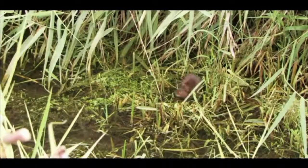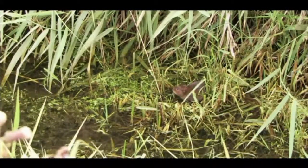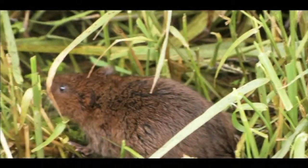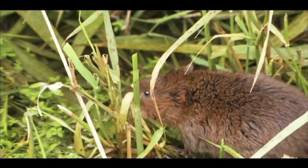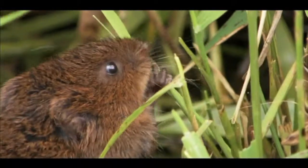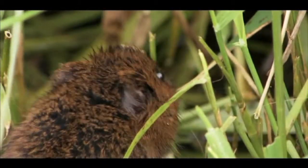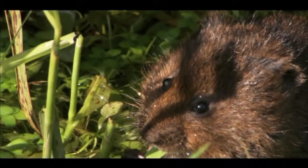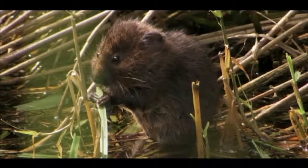Finding these grazed lawns is the secret to sneaking a glimpse of this seldom seen mammal. They produce these short, cropped areas through their feeding behaviour, reaching up into the reeds to pull down a tasty looking stem. They then trim it into lengths their dexterous little paws can manage, before settling back to enjoy a juicy reed or perhaps a slightly tougher leaf.